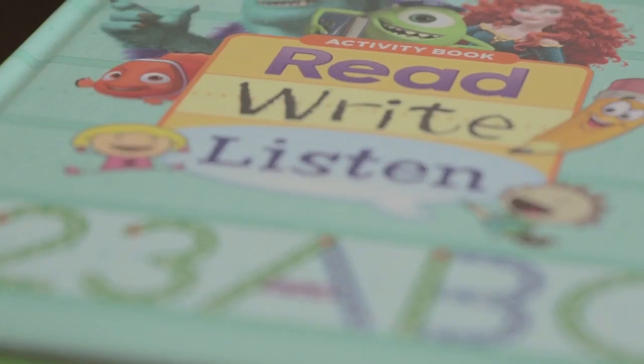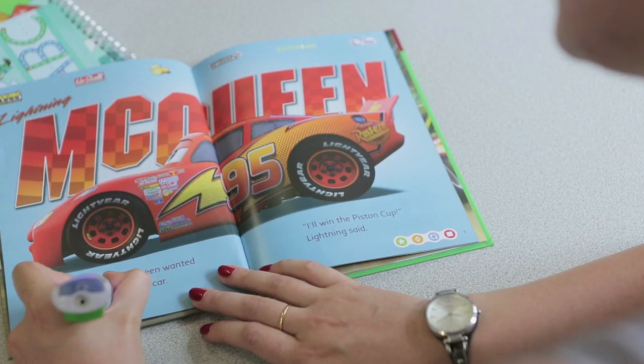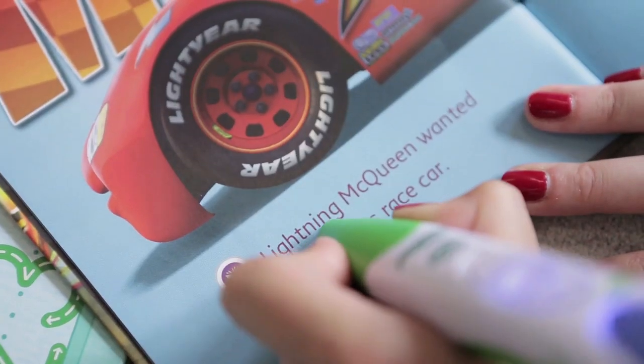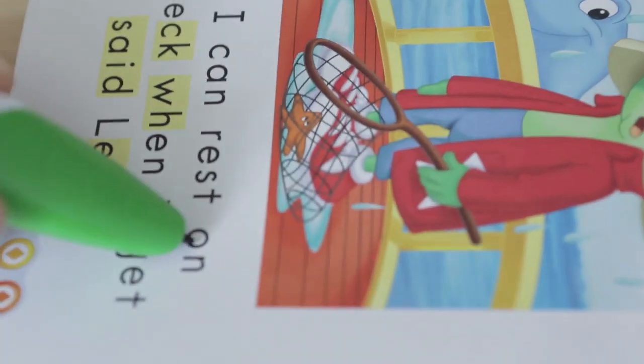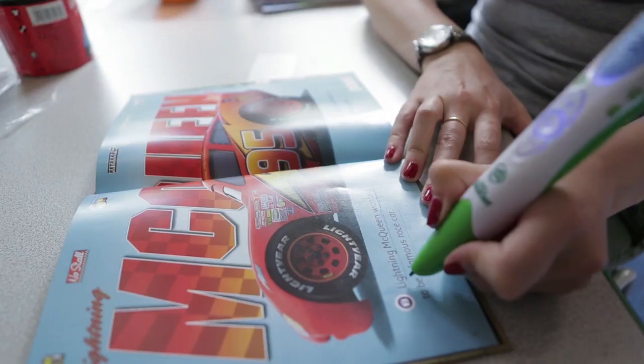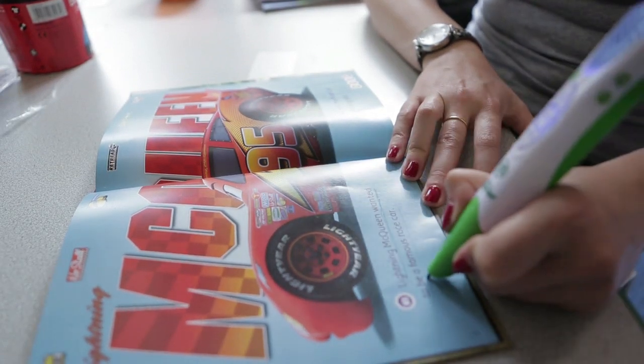We focus a lot on phonics in school and the Leap Reader does help with phonics — it splits up the word into different sounds. It's nice to be able to give them a book that they're already confident with. The Leap Reader does tell you if it's a tricky word; you can touch the word and it will read that for you.